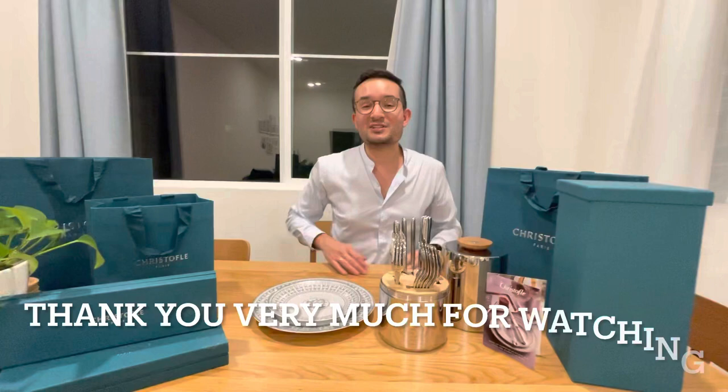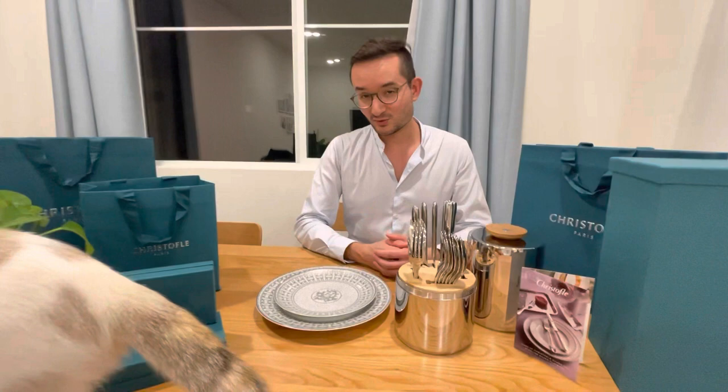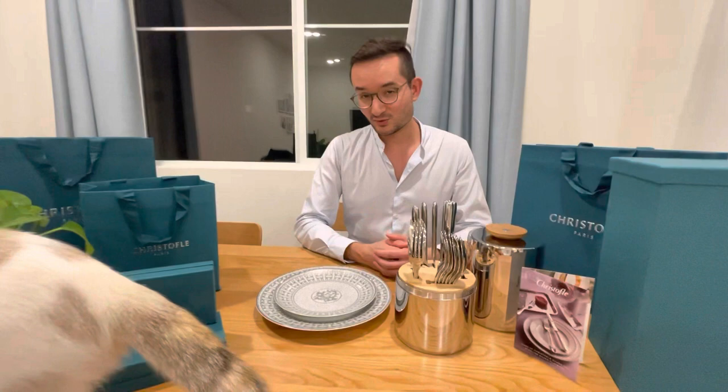Thank you so much guys, as always, for watching this video. I hope you enjoy. For me, I was more passionate about this item — it was my dream. I'm bleeding already! I just need now to learn how to cook better. Don't forget to subscribe, comment below, put a like, and we'll see you for our next video. Bye-bye!